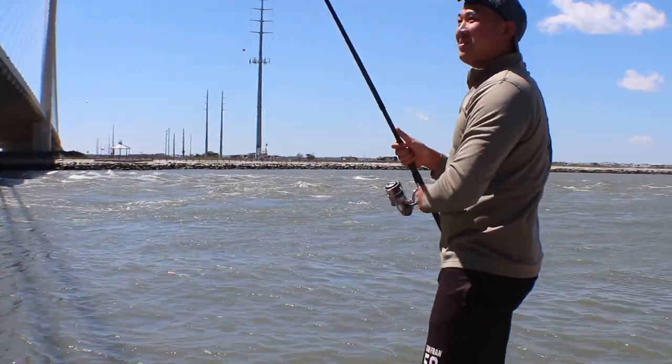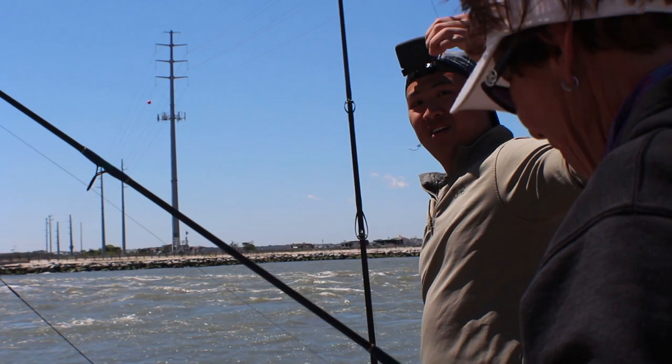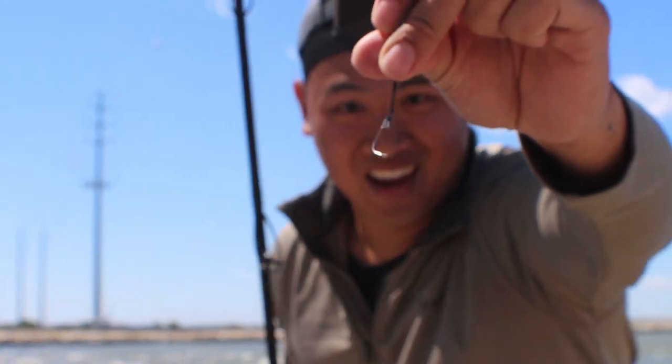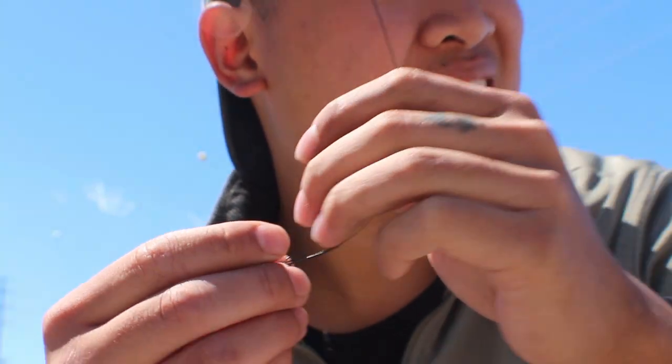Broke off? Yep. He just broke the leader. Look at that — just the power of these fish. I used the wrong one. Amateur mistake. I bought the wrong leaders.